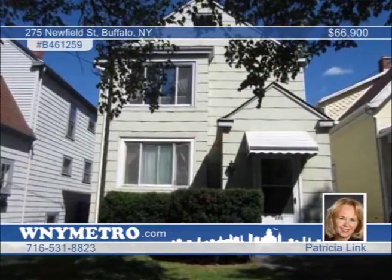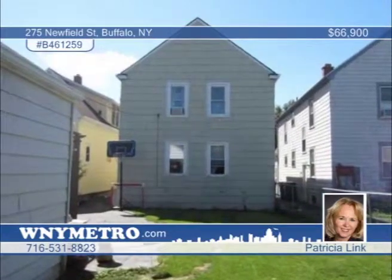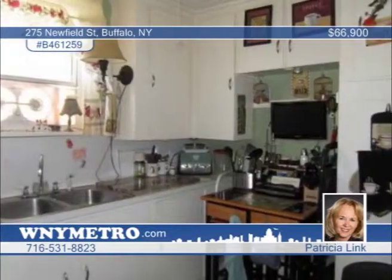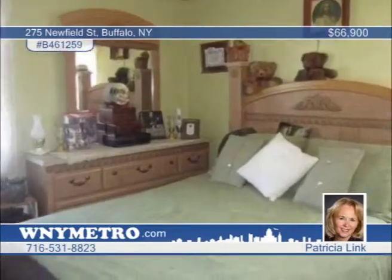Adorable and well-maintained — make this your home and let your tenants pay your mortgage. Each unit has two bedrooms and are very roomy. You'll find formal dining rooms, nice-sized kitchens, living rooms, and everything is neat, tidy and show-ready. Outside is a beautiful fenced-in yard and blacktop driveway with a detached garage. You must see it to believe it. The seller is motivated, so this won't last long. Call Patricia Link today for your showing appointment.